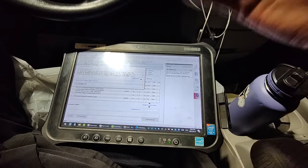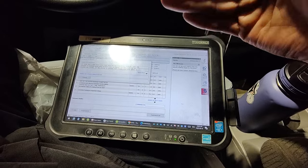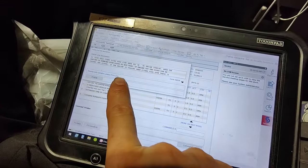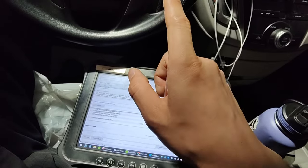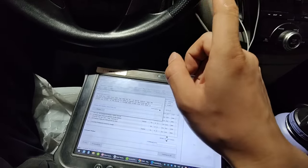Alright guys, so this is a 2013 Odyssey. The customer's complaint is that both sliding doors will work with the car off, but when the car is running, both sliding doors don't work and it just beeps at you.